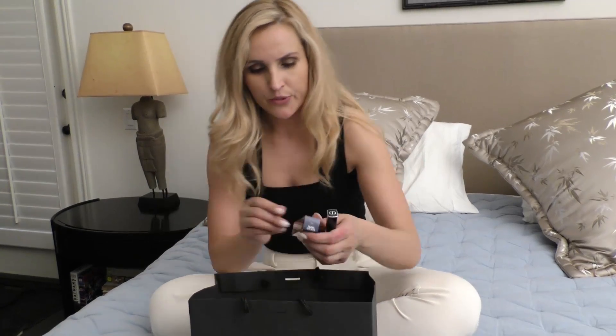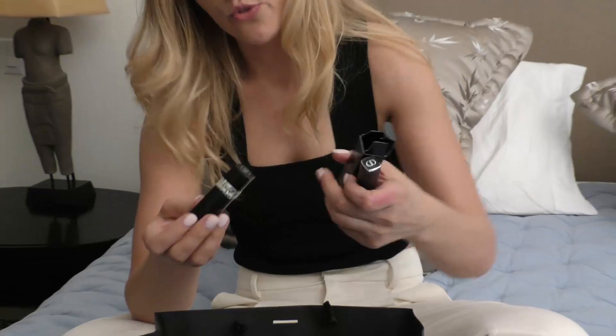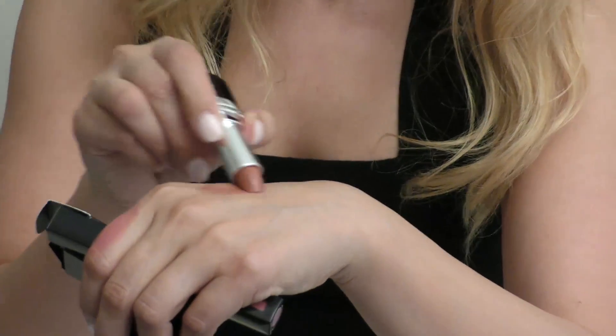And two more Dior. This one is a Rouge — beautiful, as always, from Dior. And it's a nude color, very spring and summer.